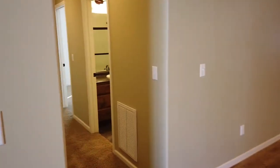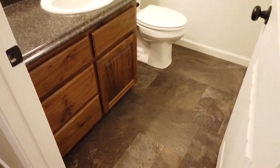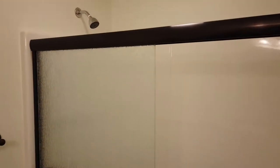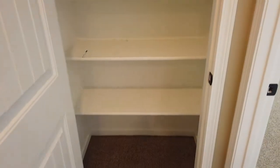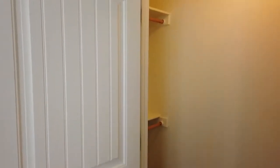Down the hall we have two more bedrooms and two more bathrooms. This is your common area or shared bathroom — single sink, pretty good storage space. And here we have a full bath, a bathtub and shower combination with a nice attractive sliding glass door. Here we have a good sized linen closet. Second bedroom — this one is carpeted and again has a good sized walk-in closet with storage on both sides.